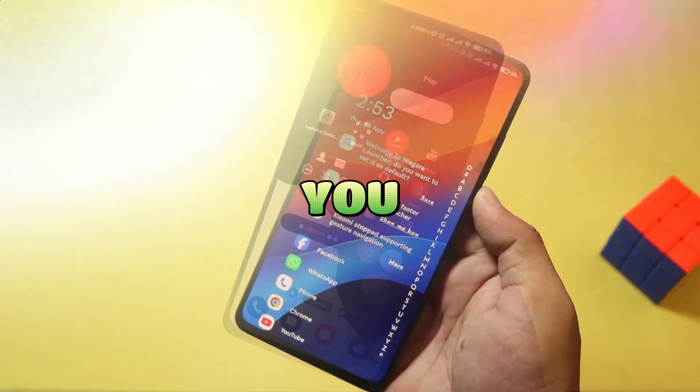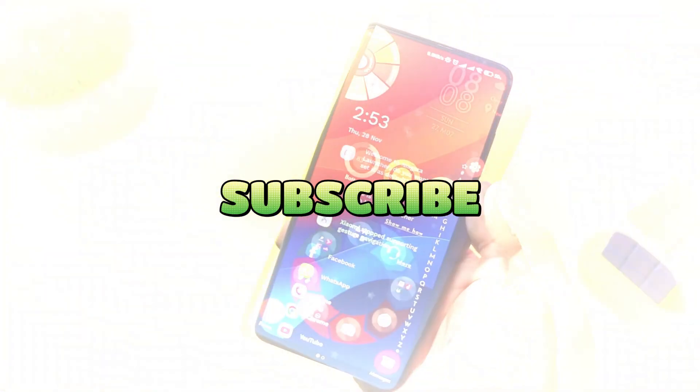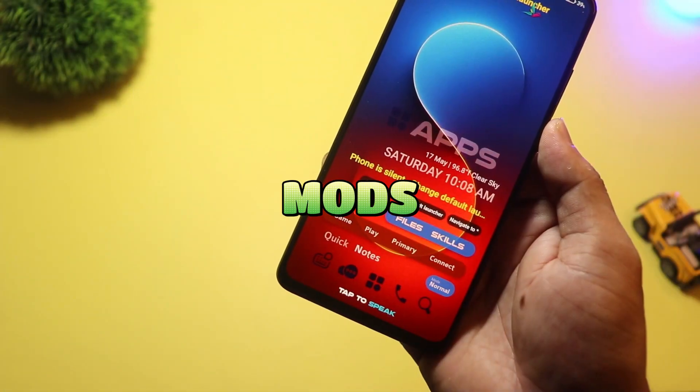Which launcher won for you? Drop your pick in the comments, subscribe for more deep dives, tweaks, and launcher mods. Thanks for watching — I'll see you in the next one.